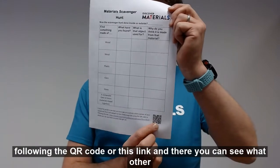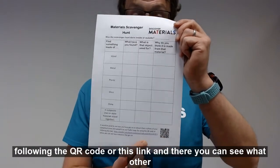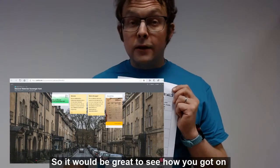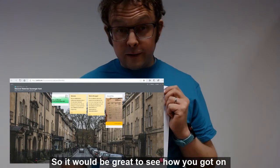You can get to it by following the QR code or this link, and you can see what other people have found out too. It would be great to see how you got on — have a great British Science Week. Thank you very much.